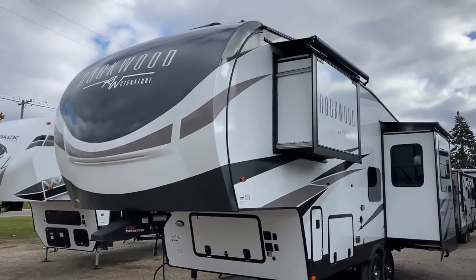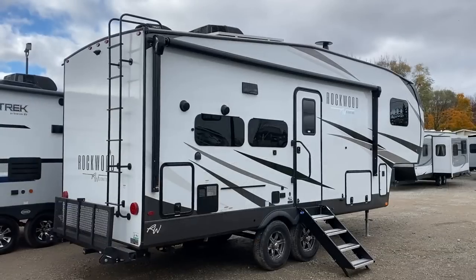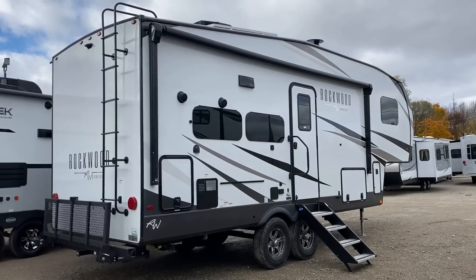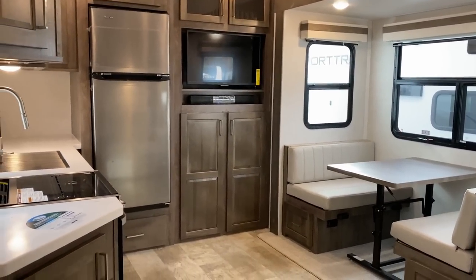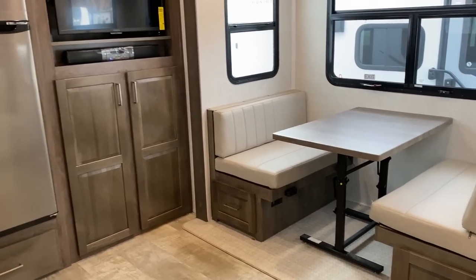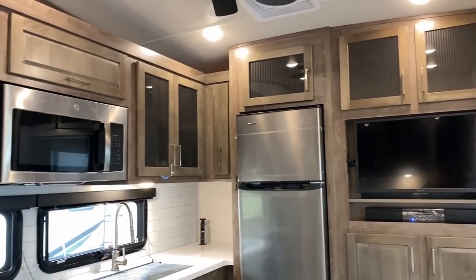What we're looking at here is one of the very best traveling fifth wheels I could imagine out there. The entire thing is less than 29 feet. It rides on Goodyear tires with factory tire pressure monitoring and also has torsion axles and suspension, which for going down highways is one of the best systems you're going to find out there.